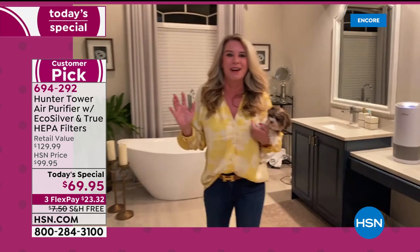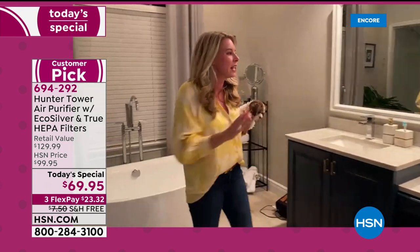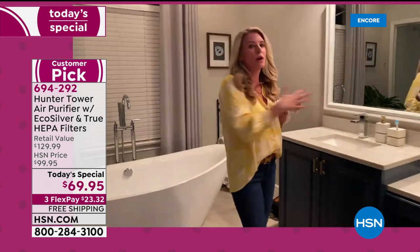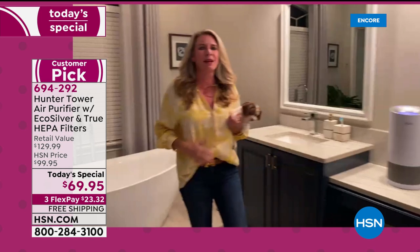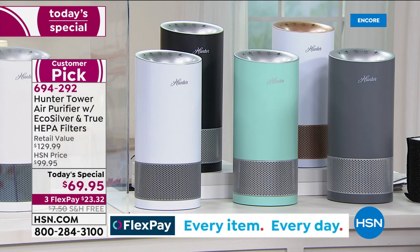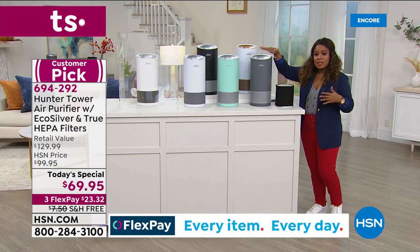Welcome into my bathroom. We're in my bathroom now. We're going to come back to Tracy in a moment because we're having a little bit of a problem with the feed — but it'll give everybody a chance to see the units themselves.